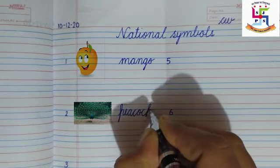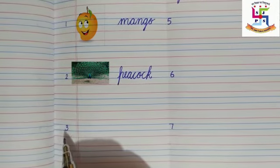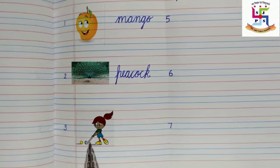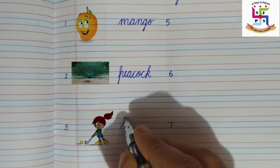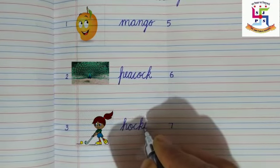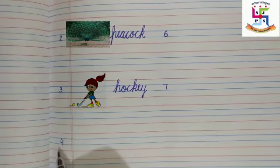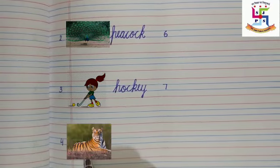K — peacock. Write down. Number three: what is this? Yes, this is our national game — hockey. Write down in a beautiful handwriting: H-O-C-K-E-Y, hockey. Write down. Number four: what is on number four?